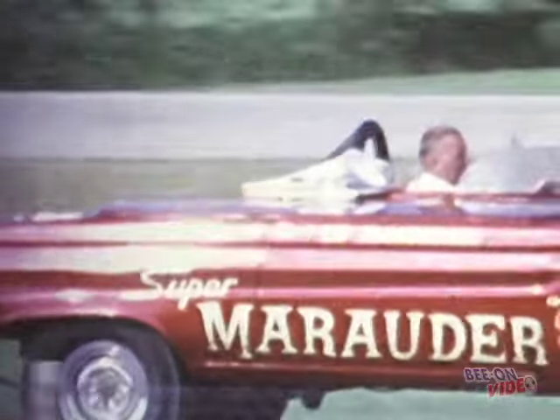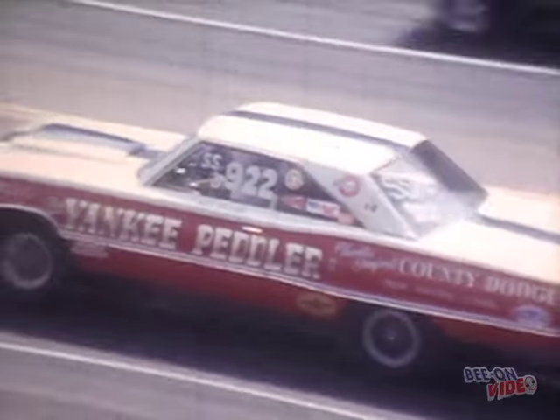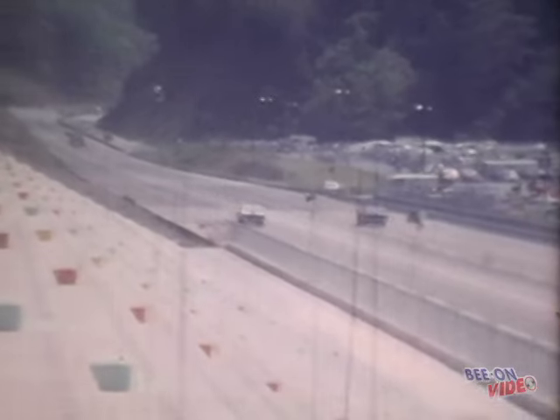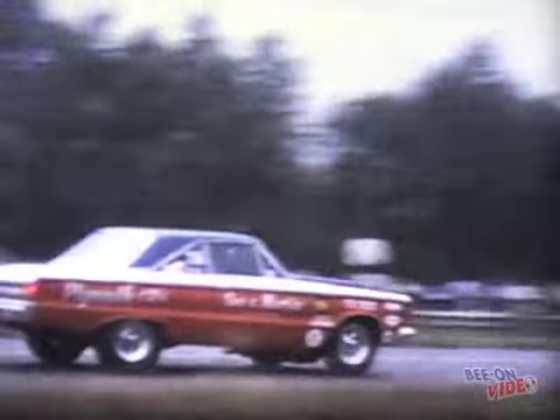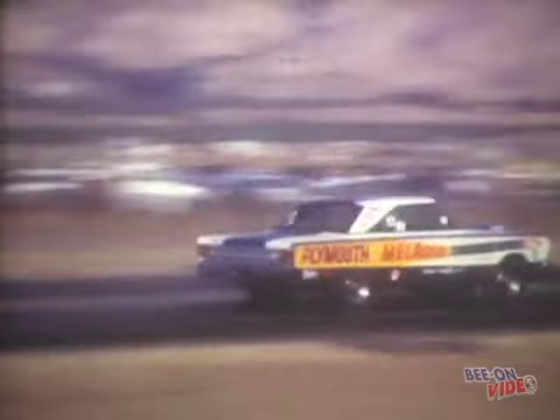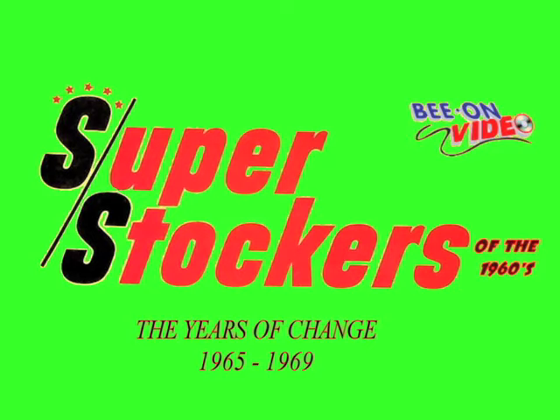We close out our full-length video with a preview of what takes place in the second half of the 1960s. By 1967, many of the big-name racers returned to showroom-appearance super stockers. From Piedmont, North Carolina on the east coast to Fremont Dragway on the west coast, super stockers were putting on a show for drag racing fans. Look forward to more Super Stockers of the 1960s from our Beyond Video Film Library.